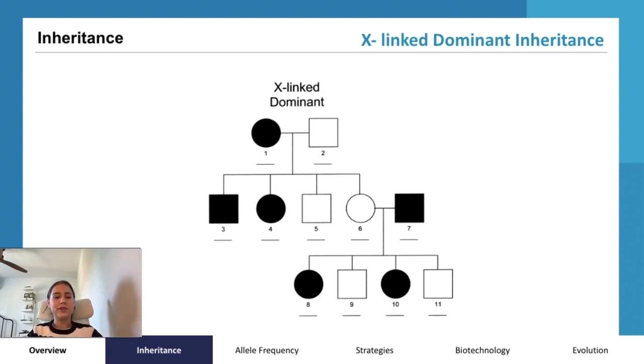When predicting the inheritance of X-linked traits like Rett syndrome, Punnett squares are useful tools. This diagram illustrates the potential genetic outcomes based on parental genotypes, considering both unaffected carriers and affected individuals. It's crucial to highlight that Rett syndrome is lethal in males due to their single X chromosome carrying the affected allele, which lacks a corresponding normal X chromosome to counteract the mutation.